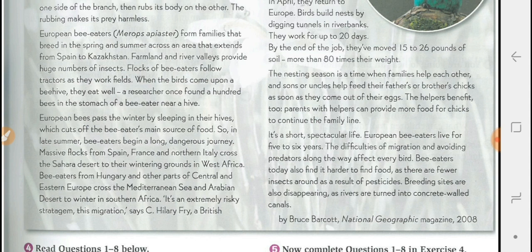Bee-eaters today also find it harder to find food, as there are fewer insects around as a result of pesticide use. Breeding sites are also disappearing, as rivers are turned into concrete-walled canals.